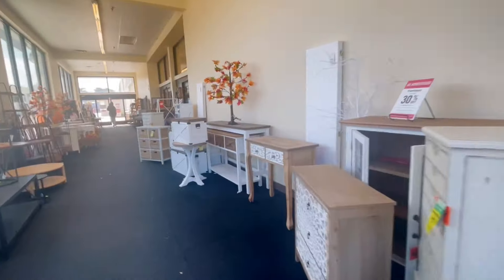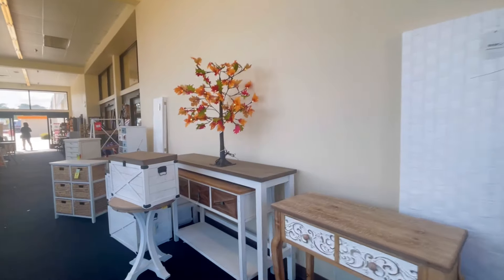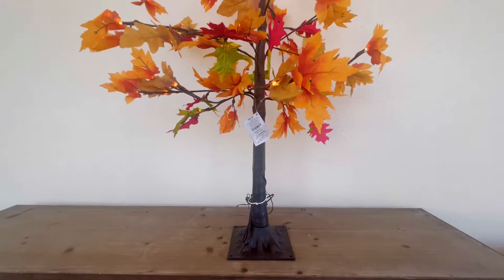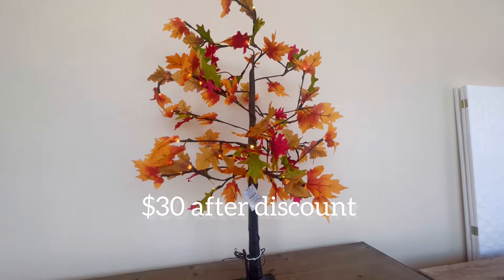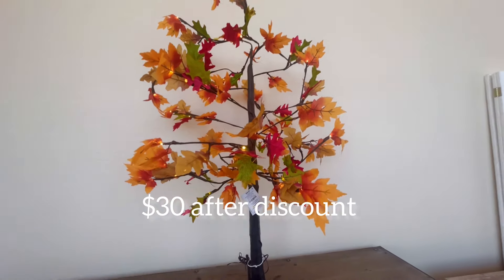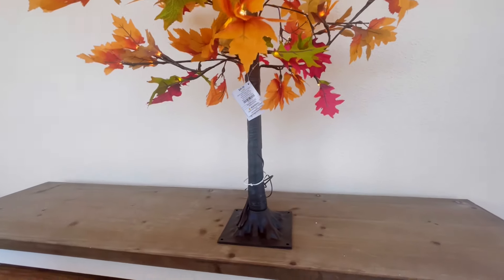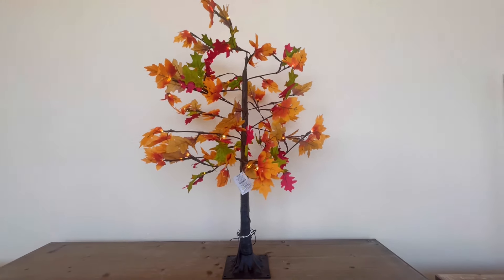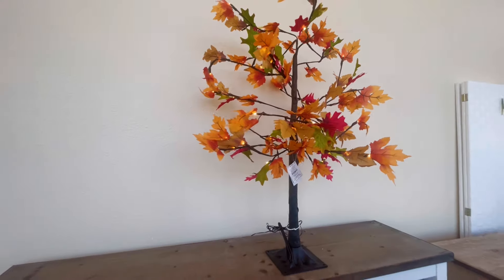I already see something I like — check out the lighted maple leaf tree, it's $50. They have a small one we just saw recently at home for cheaper, but this one lights up as well. I love the vibrant colors on this one though.